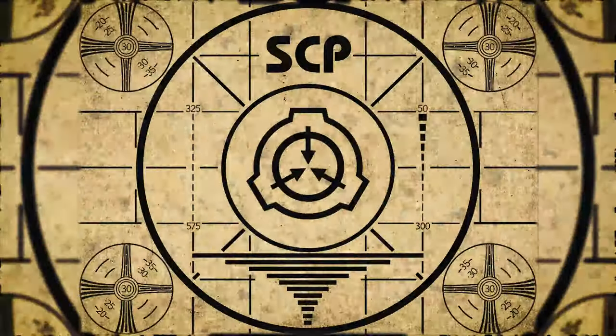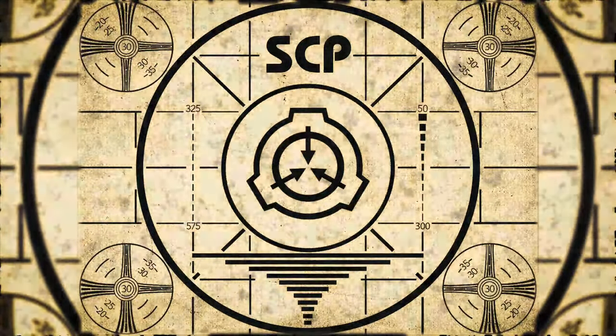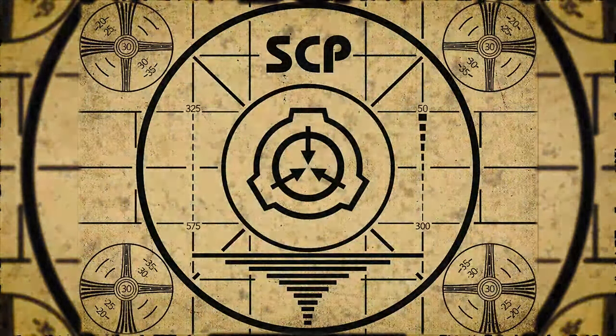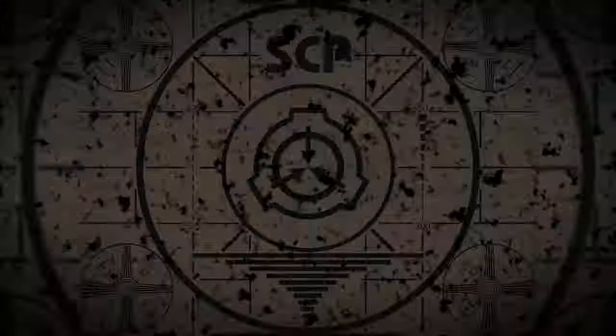Lesson complete. If you missed the previous orientation, go watch SCP-753, Automatic Artist, right now. Or for the complete course, watch this playlist.